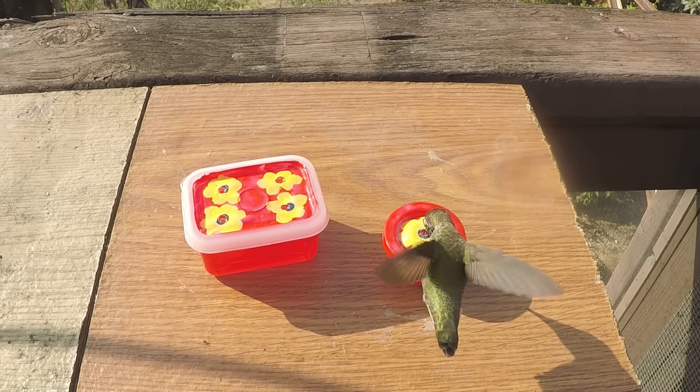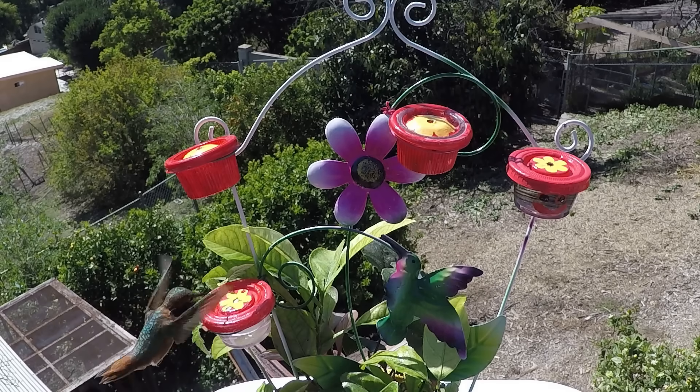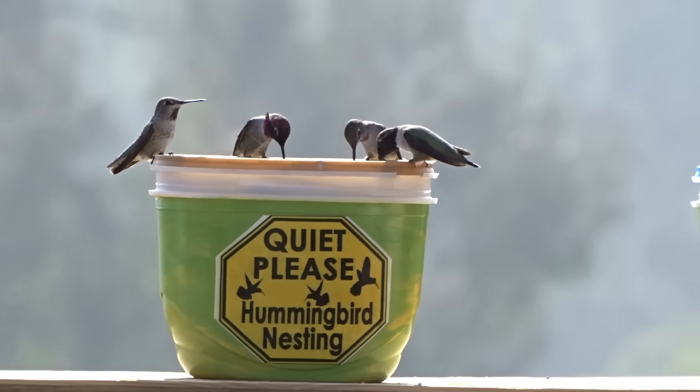You even have hummingbird feeders you can make from scratch at home, but we'll get into that another time.